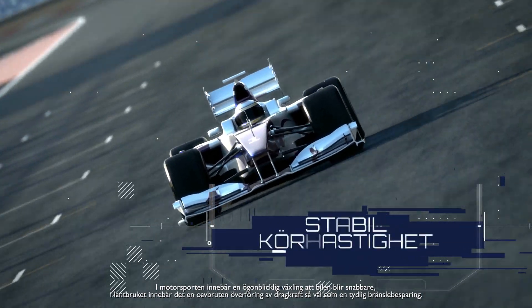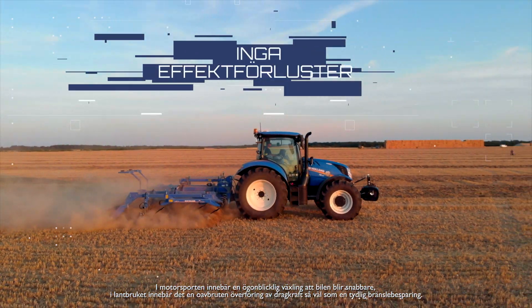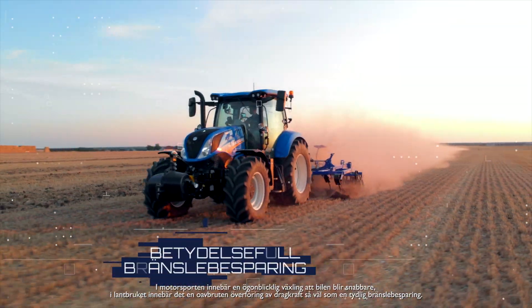While in motorsport, an instantaneous gear change means a faster car; in agriculture, it means uninterrupted power transfer, as well as significant fuel savings.